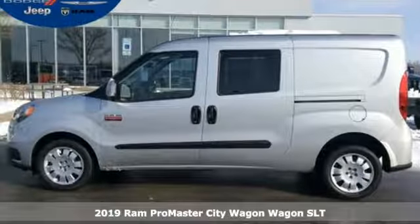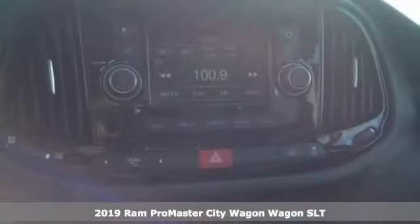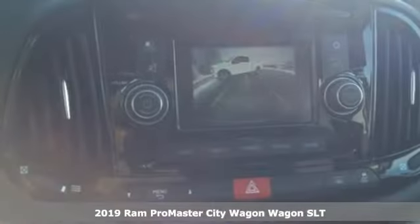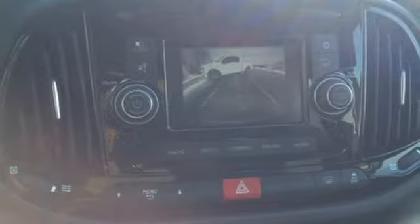Here's a new 2019 Ram Promaster City Wagon. Engineered to get things done. Engineered to be a Ram. And get ready for an impressive combination of features.